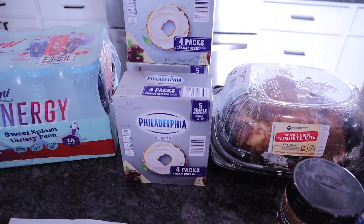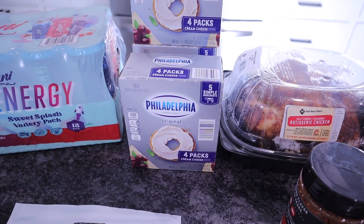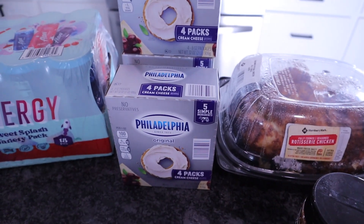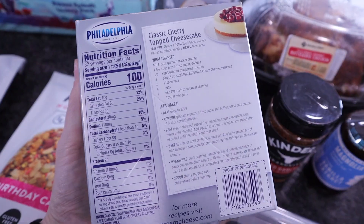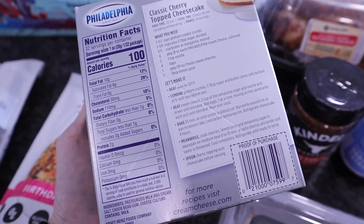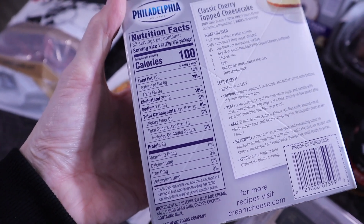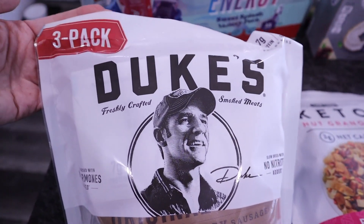Surprise item of the day was Philadelphia cream cheese — my store hasn't had it in months and I usually have to get it at Walmart. They had four-packs at around five dollars, and I picked up three. I go through a lot of cream cheese each week and personally prefer Philadelphia because it has less than one gram of total carbs per serving, which is lower than store brands. Definitely stocked up.